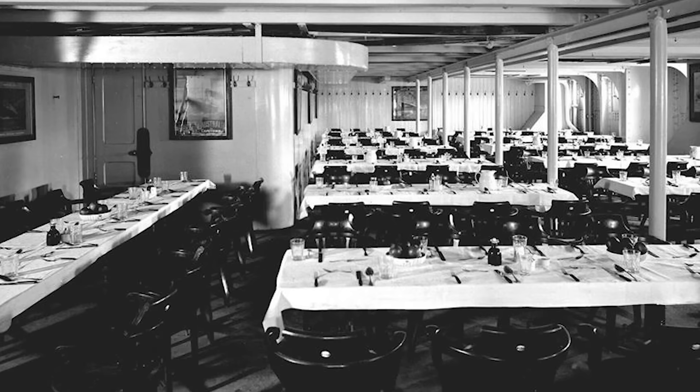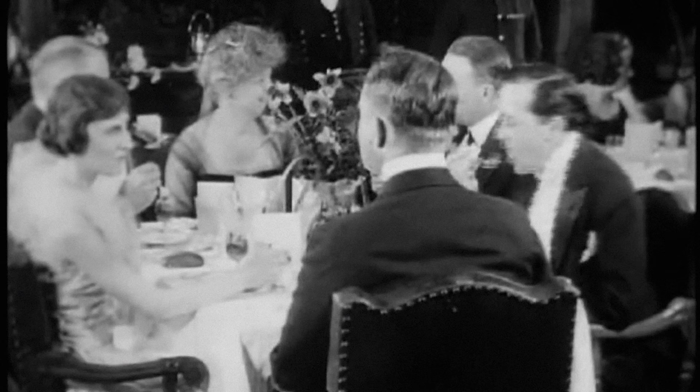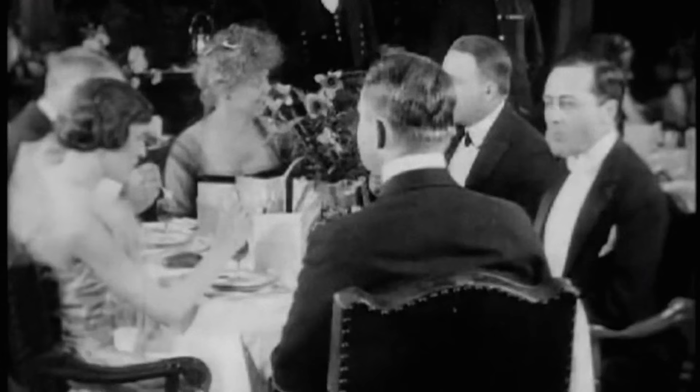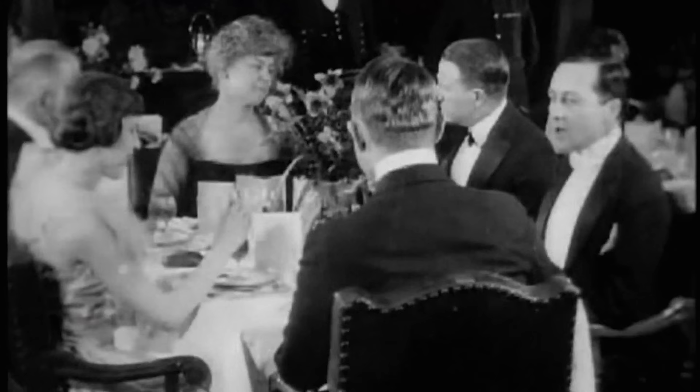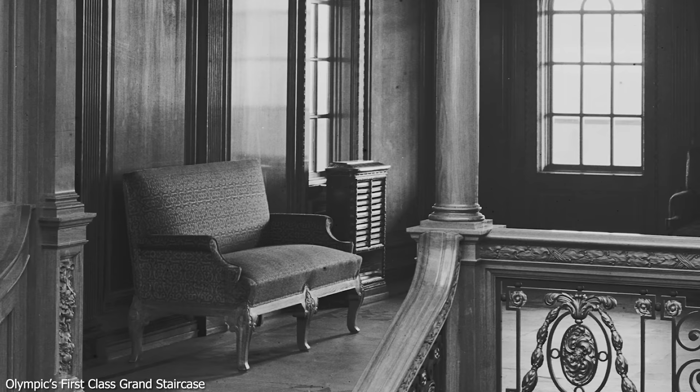For first class, things were a little different. Steam tubes were located within the boiler uptake casings and heated the air only to about 65 degrees Fahrenheit or 18 degrees Celsius — much cooler and more comfortable. Titanic was a British ship and 65 degrees was considered, for the time, something like room temperature is today. For Americans from states like Florida or Southern Europeans, though, this just wouldn't cut it. So plenty of electric space heaters — about 500 — were placed around the first class rooms, most notably on the grand staircase.